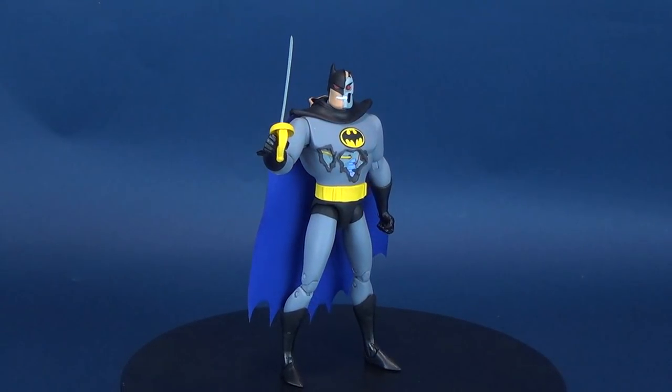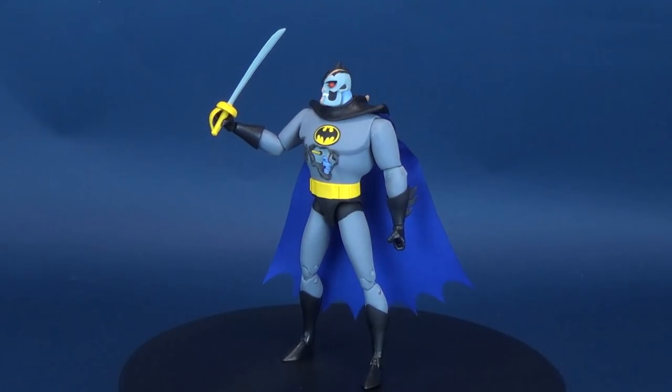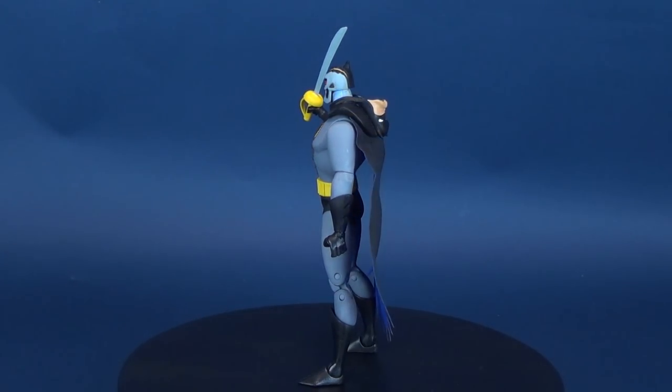"I cannot function as the Batman until you are deactivated." Here's a look at the new DC Collectibles Batman the Animated Series figure number 43, Hardak.